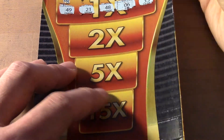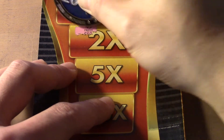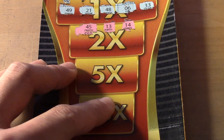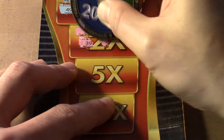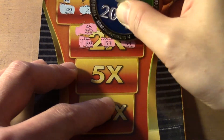See if I can get more than one win. 45, 13, 14. 39, 53 — 1 off — 50. Oh, 2 matches!